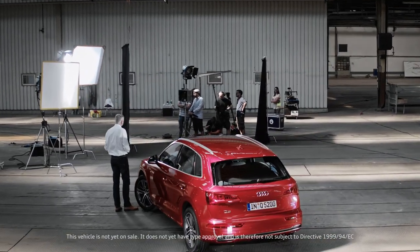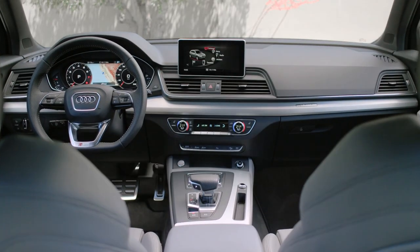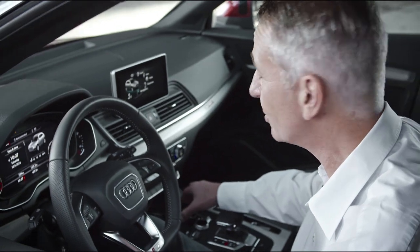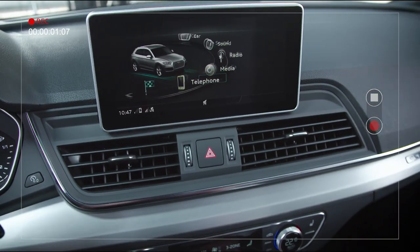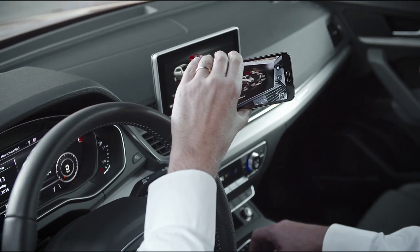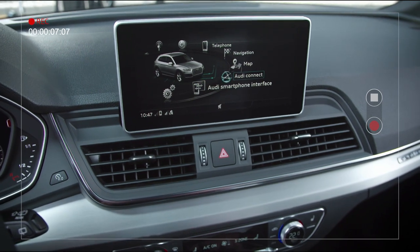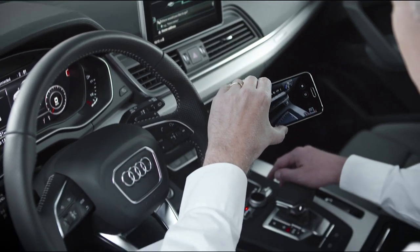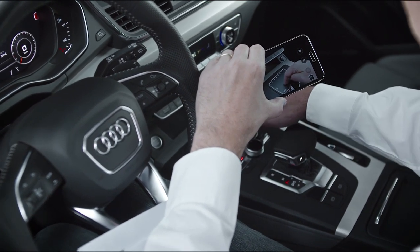Looking at the interior, you're going to be reminded of nothing quite so much as your smartphone. Here on the big infotainment platform you'll find everything the driver's heart desires: Audi connect services, driver assistance, and of course music. The first thing you'll notice is that operation is much more intuitive, and that reminds us of the smartphone.